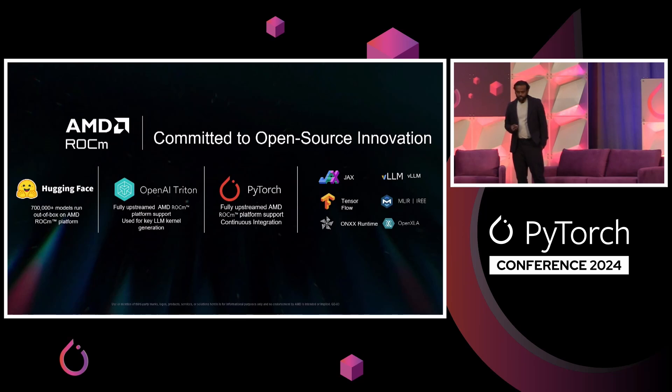I just want to tie it all back to: we're committed to open source innovation — PyTorch, Triton, Hugging Face, VLLM — just across the board. Anything that unlocks value for you, we make sure that we invest in that. Any journey you take through the PyTorch ecosystem, we will invest in that and make sure you're successful. Thank you.